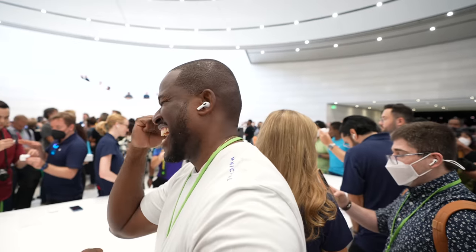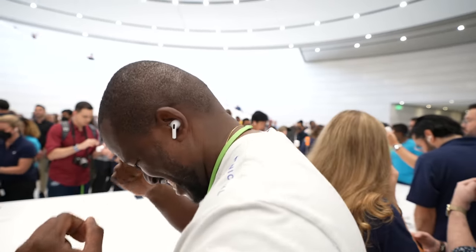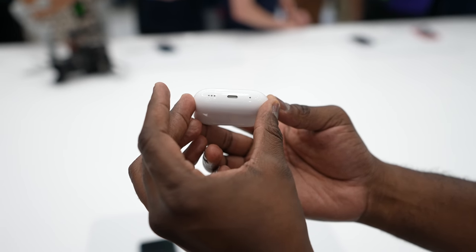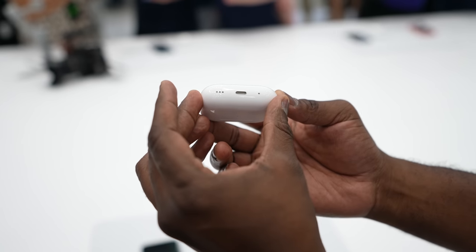You guys know I love audio, and in terms of that, it definitely sounds much better in my first listen. I have to spend more time listening to this as we use it. The case comes with Lightning for charging, and you can of course wireless charge it — you use MagSafe for the new AirPods Pro.